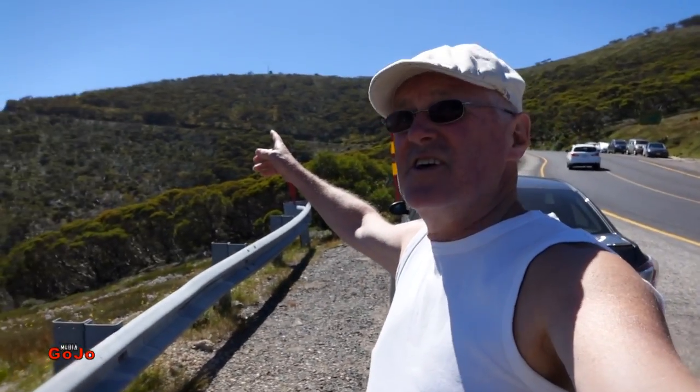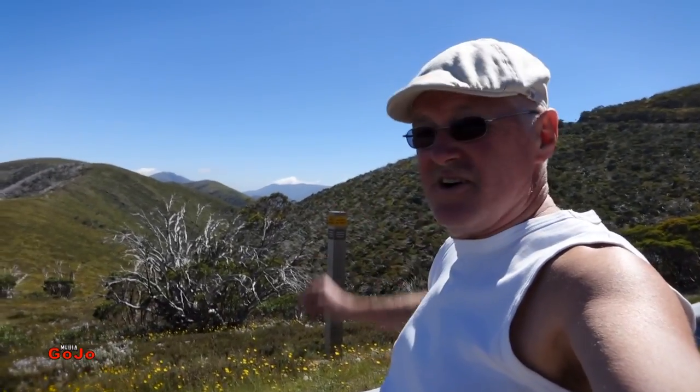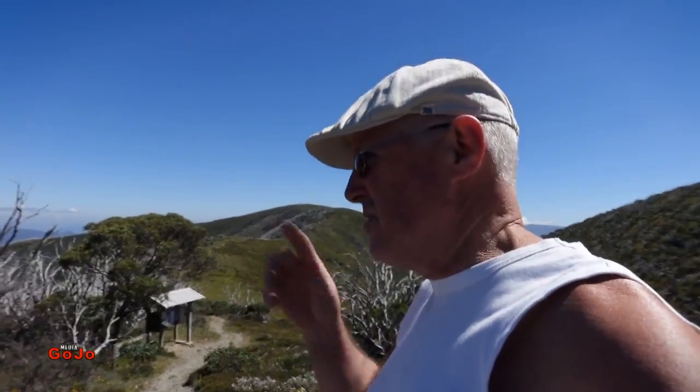Hey everybody, we're up near the top of the world here, up near Mount Hotham. Look at the view! Got Mount Feathertop way over there — quite an incredible climb in the car to get up here. Mount Bogong, the tallest mountain in Victoria, is off in the distance, and Mount Feathertop is to the left of it. We're going to go for a walk out on this trail towards Mount Feathertop. We won't get all the way, but we'll walk for an hour or two and see how we go. This wonderful clear mountain air is just fantastic up here.